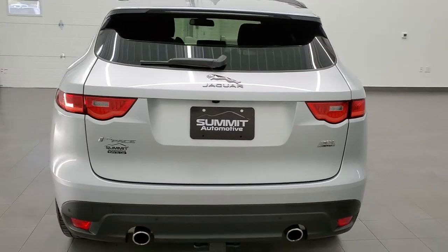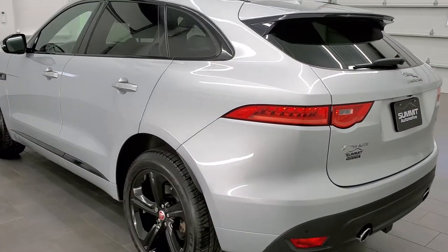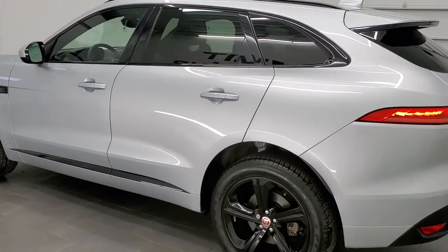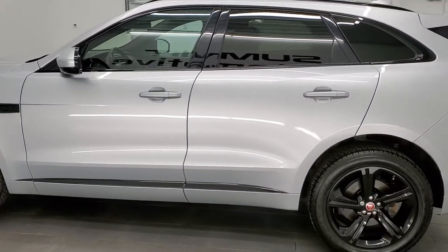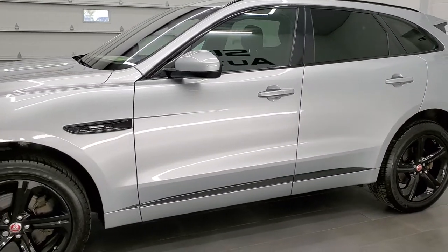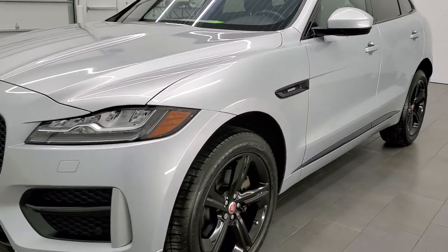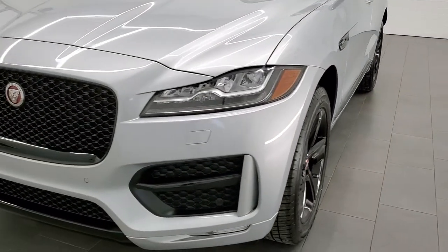This 2018 Jaguar F-Pace has the 2-liter turbocharged 4-cylinder engine, good for 296 horsepower. This vehicle has been fully safetied and inspected by our service shop, has a fresh oil and filter change, all the fluids have been checked and topped off, and this car is 100% ready to go.